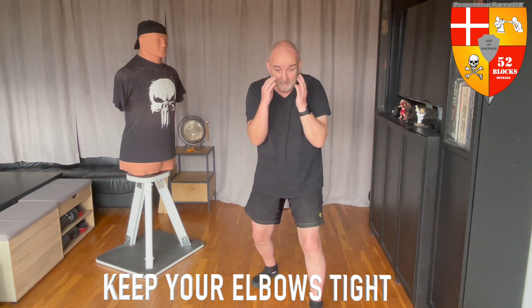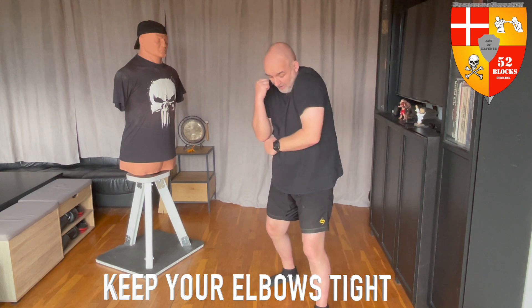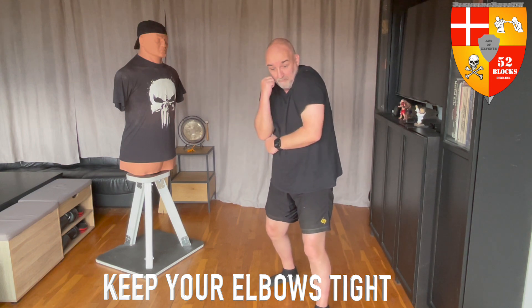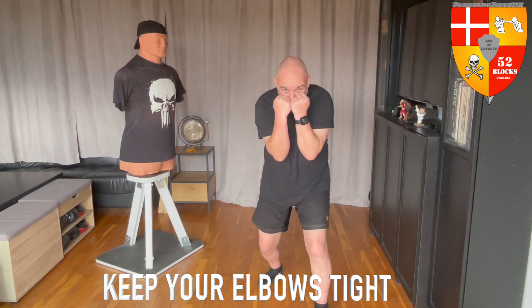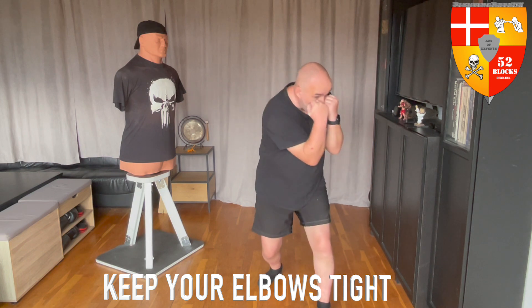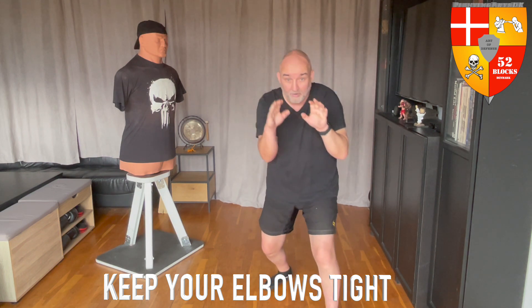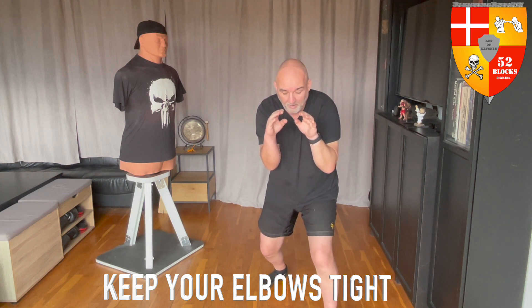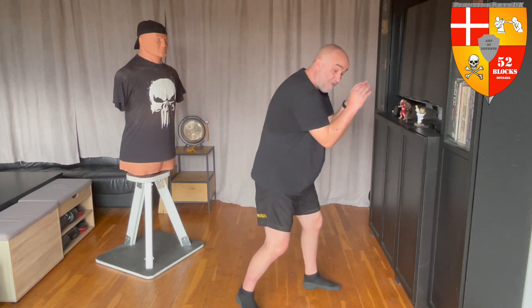If I change to the Philly shell, my elbows are still in, protecting me — it's the same thing. If I change to the peek-a-boo stance, my elbows are slightly towards the middle but still protecting me, still able to position them where I want. And in a wrestling stance, my elbows are still in.